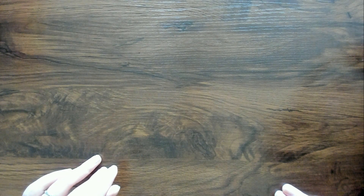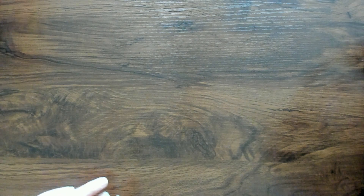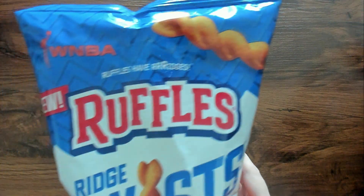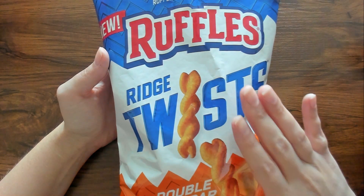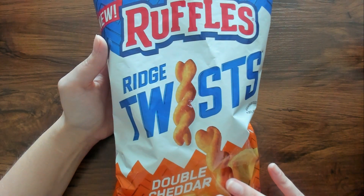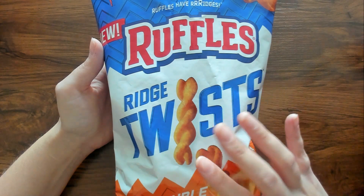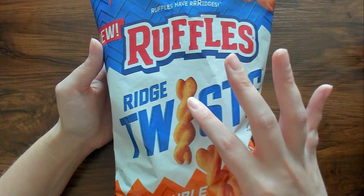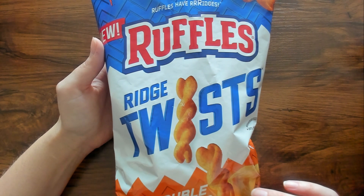The first thing that I have to show you is very loud and very crinkly, so just know that. But it's actually new and I'm very interested in this item. This is called Ruffles Ridge Twists, and this is Double Cheddar. Now I don't generally eat chips, especially Ruffles, so I actually picked this up for the kiddos.